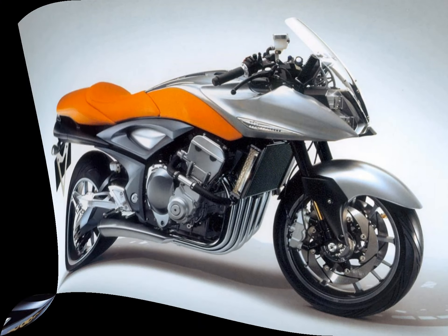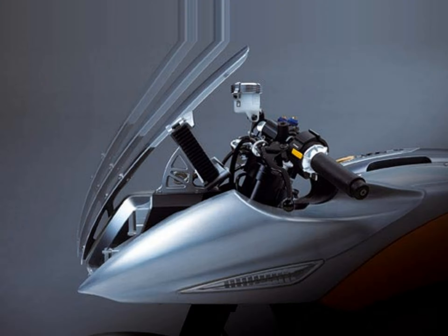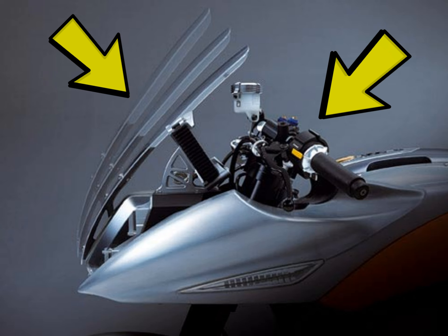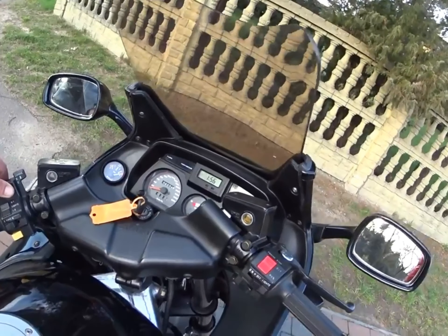They must have planned the Stratosphere to be marketed as some sort of hyper-exclusive tourer, because apart from luggage boxes it was also equipped with adjustable handlebars and an electrically adjustable windscreen. This of course isn't anything new for Suzuki, as the old GSX 1100F had that feature too in the mid-80s.